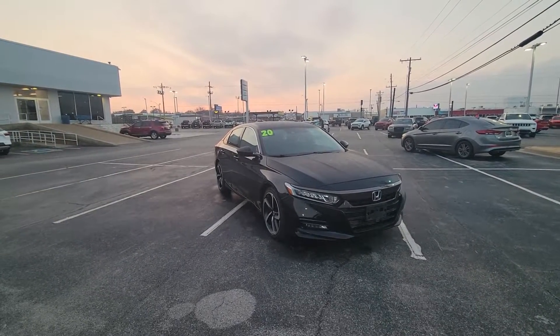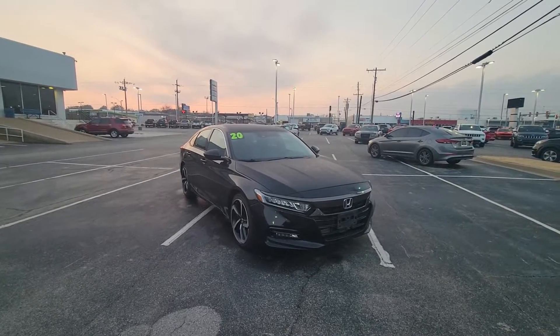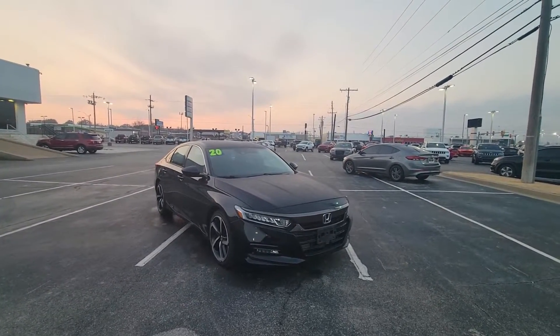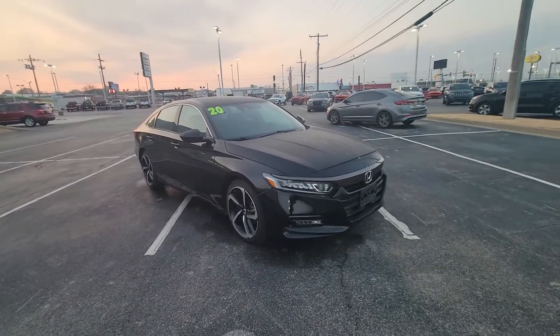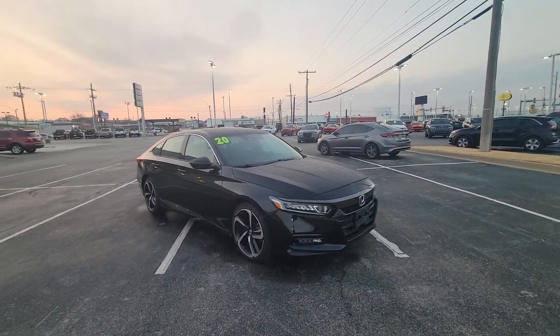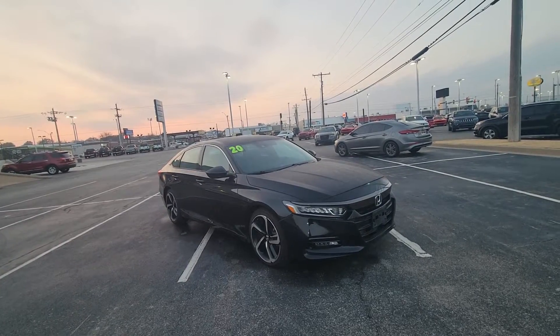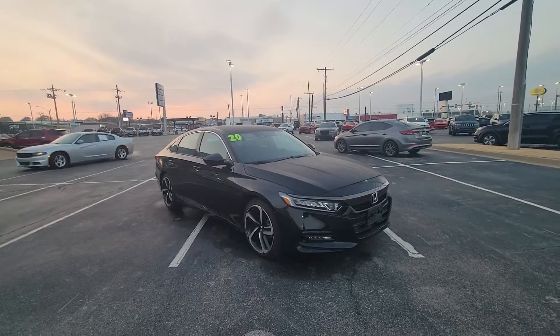Hello, how you doing Kelly? My name is Marco, representative here at Bob Moore. Here is that 2020 Honda Accord — this is the Sport. I'm gonna do a quick walk around, just give you a chance to check it out. You asked about the tires — the tires are actually in excellent condition, a ton of tread life on those. We've done a multi-point inspection, safety inspection, so it passed with flying colors. Basically a brand new vehicle.